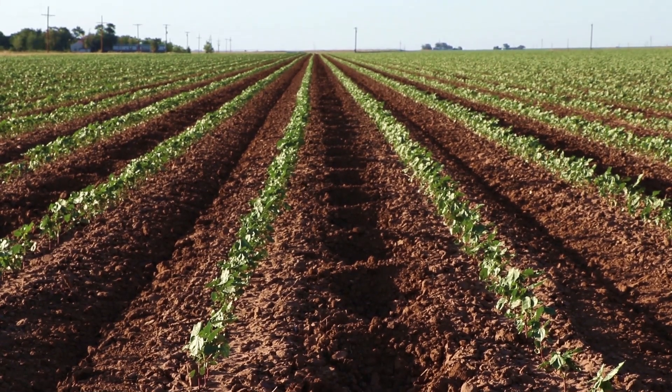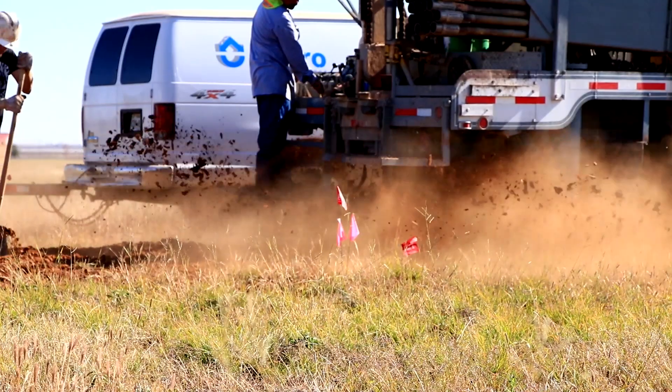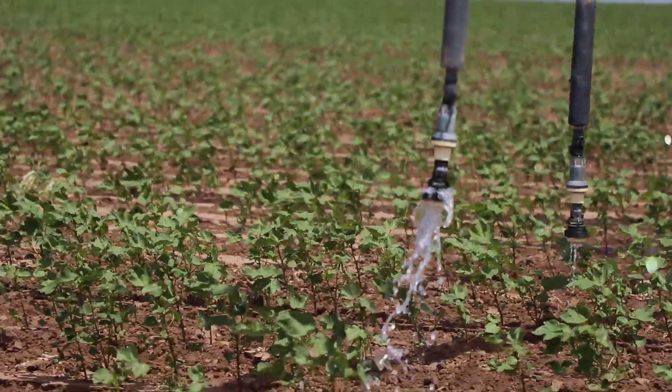Here at the High Plains Water District, we strive to help landowners access, manage and understand their groundwater resources.